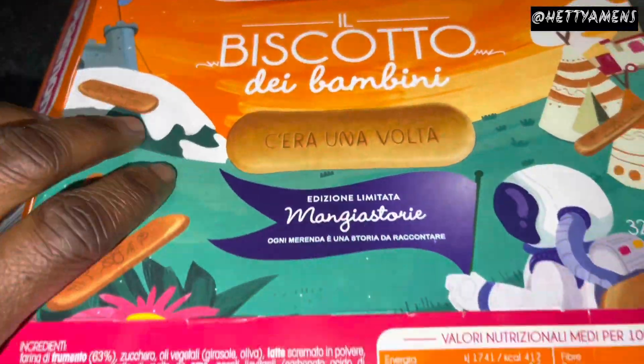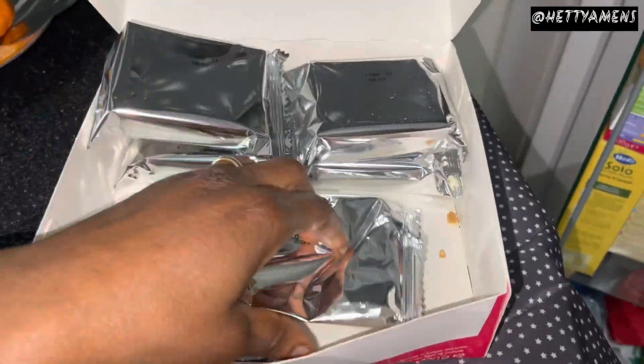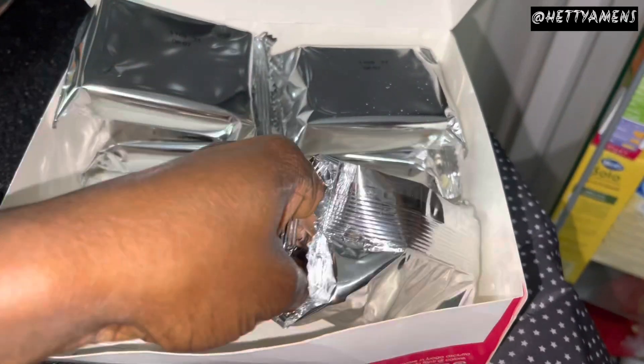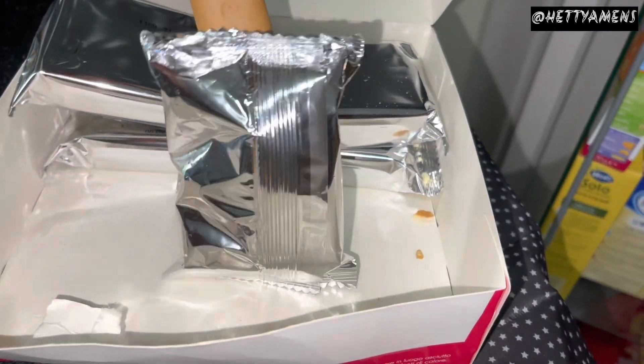So, we have his breakfast being cereal. We also have his afternoon meal and then some snacks, these biscuits, and some fruits as well. Depending on your baby, you would have to know the type of meal you would have to give him.